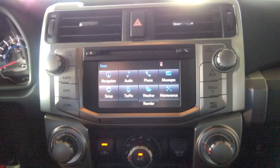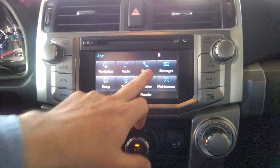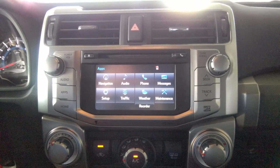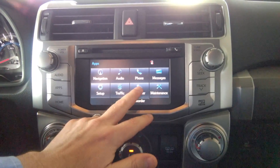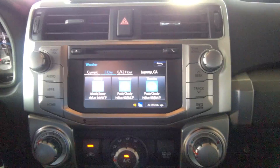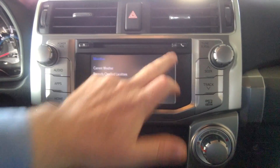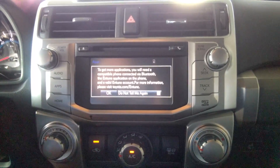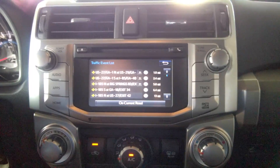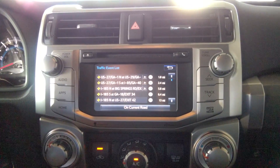I like to have the vehicles running when I do these videos so you can see what's going on. You do have navigation. Here are all your audio controls, Bluetooth and phone controls. Messages and maintenance are kind of tied together — it'll tell you when you're up for oil changes and so on. It's a very, very smart system. It has weather so you can check current conditions — right now in LaGrange it's 59 degrees — three-day forecast, six and twelve-hour forecast. You also have traffic events, which lists everything within a certain radius so you can adjust your route and avoid accidents.